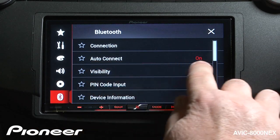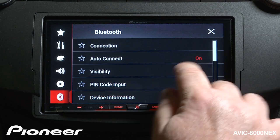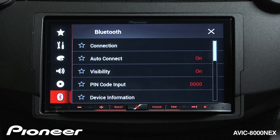Next up is Auto Connect, and Auto Connect right now is on. We can switch that off. Auto Connect will automatically reconnect to the phone after it's been paired to the device. So you have to pair the device first, and with Auto Reconnect on, the radio and the phone will find each other and repair when you come back to your car.